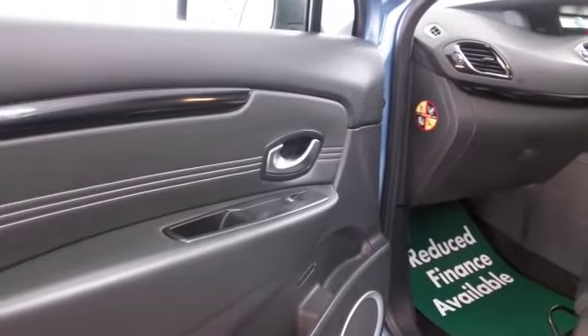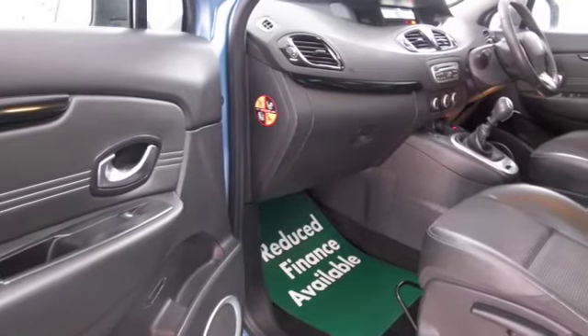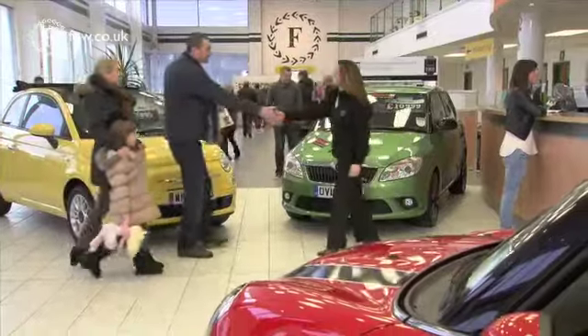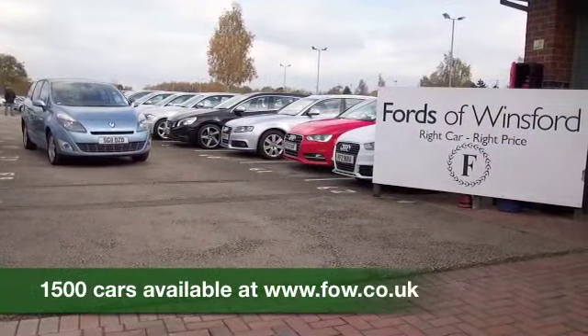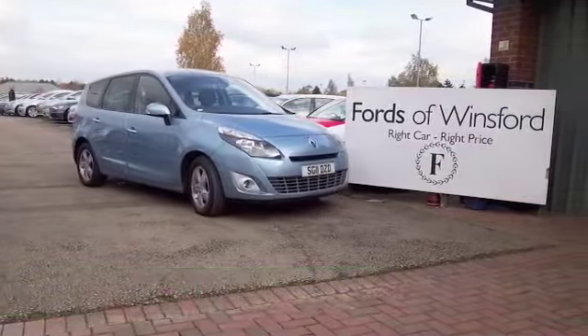If you like the look of this car but aren't sure if the figures are going to work out, don't forget you can check the finance options tab on our website and play around with the figures. We can part exchange your existing car with no problem — bring your licence with you, have a test drive, and discover this great car for yourself at Fords of Winsford.